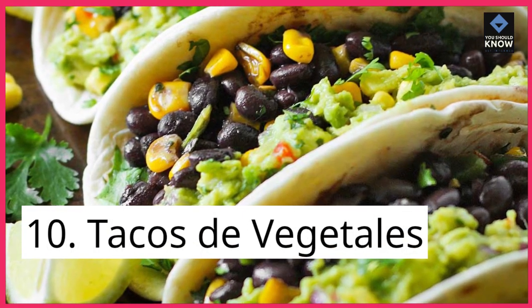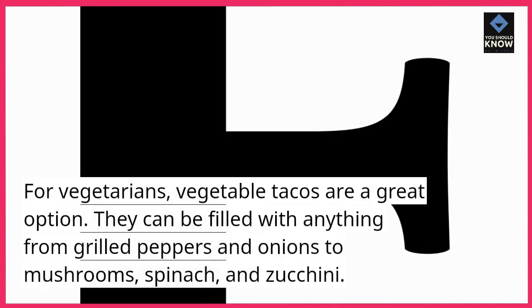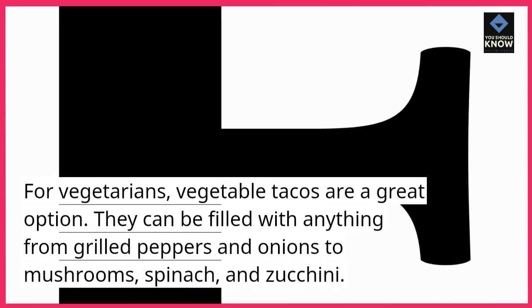10. Tacos de vegetales. For vegetarians, vegetable tacos are a great option. They can be filled with anything from grilled peppers and onions to mushrooms, spinach, and zucchini.